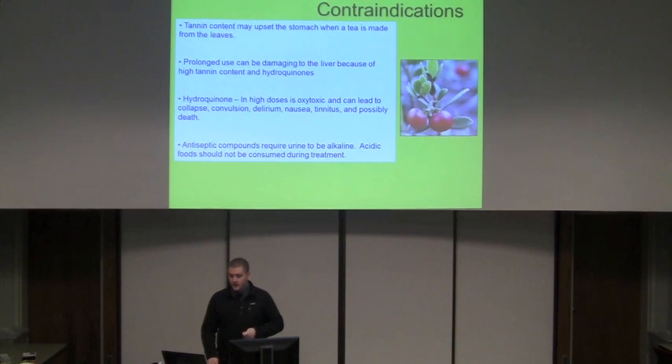Some of the contraindications: there's a wide range of tannin content, and if you're making a tea or mixture from the leaves you have to be careful not to ingest too much, because you can get stomach problems from the tannin content. Prolonged use of high amounts can be damaging to the liver because of the high tannin content and hydroquinones. Hydroquinone itself — depending on how much you have in your system — is oxytoxic and can lead to collapse, convulsion, delirium, nausea, tinnitus, and possibly death, though you have to have a very high content. Also, some of the antiseptic compounds require your urine to be alkaline, so those using it for urogenital issues should not be eating acidic fruits or foods during treatment.